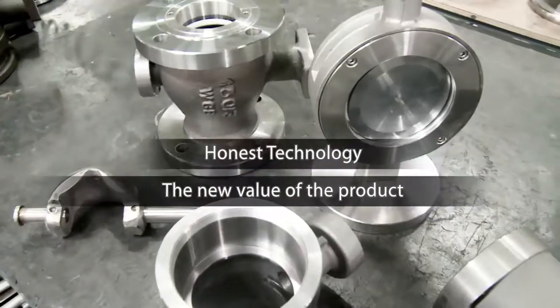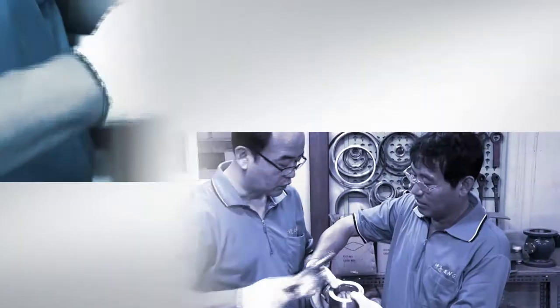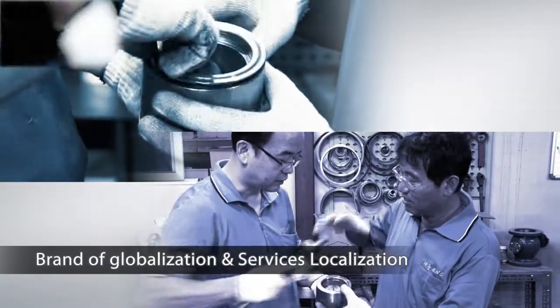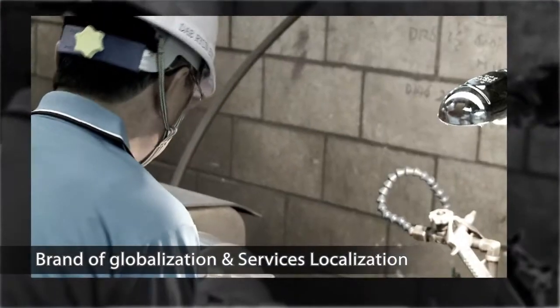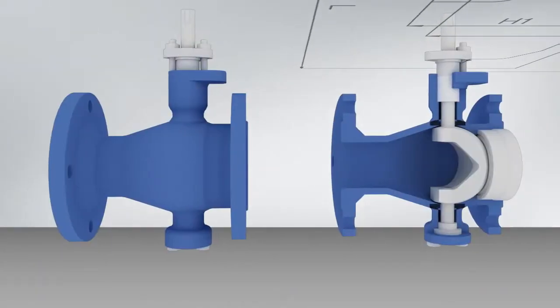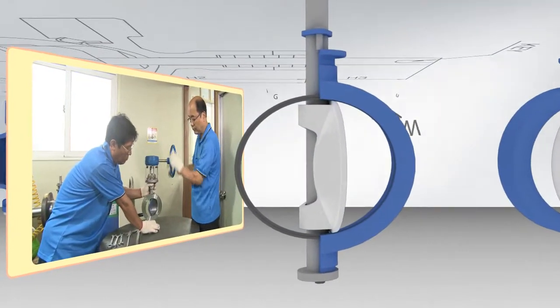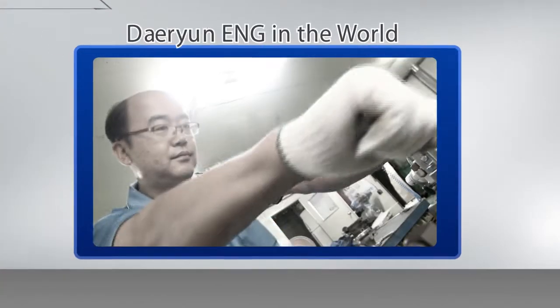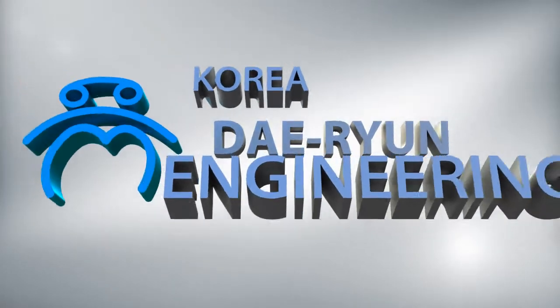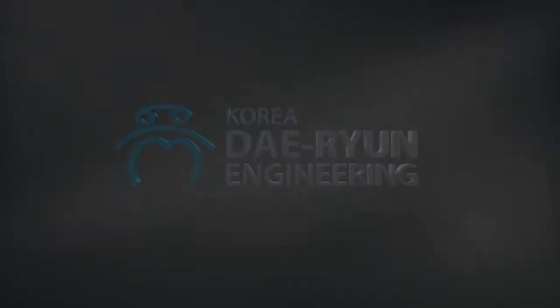The products offered at Daedun Engineering create new value through authentic technology. We maximize convenience through outstanding performance, stability, and meticulous follow-up service. Relying on the latest equipment and talented technicians who know how to take the initiative, Daedun Engineering stands tall in today's global market. Thank you.